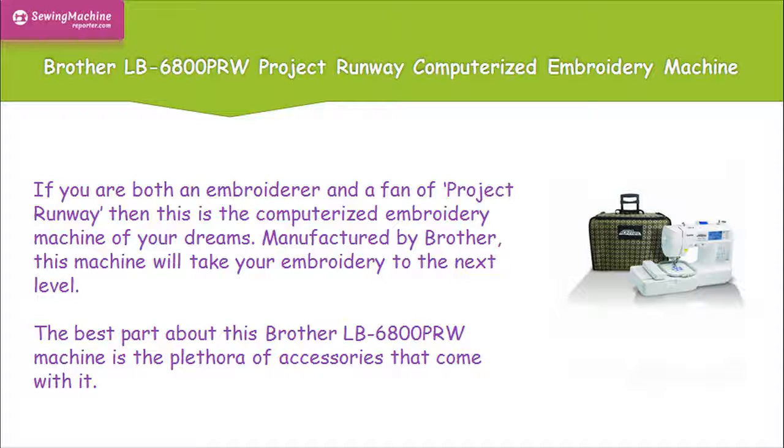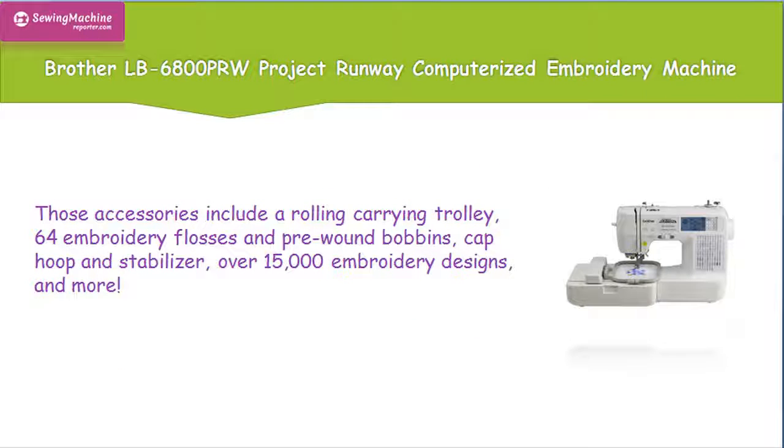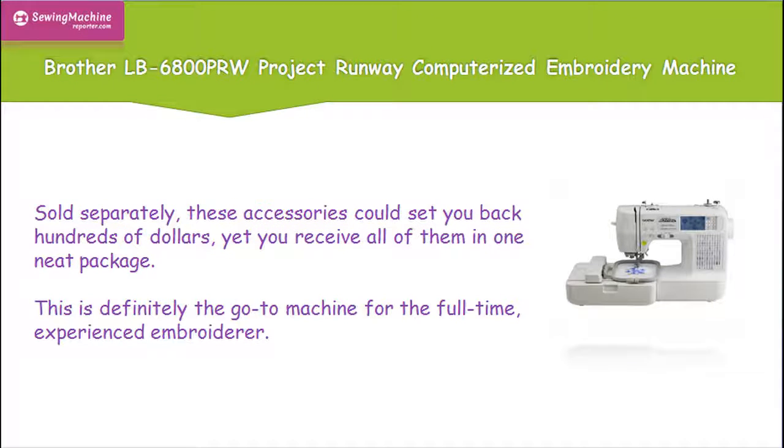The best part about this Brother LB6800 PRW machine is the plethora of accessories that come with it. Those accessories include a rolling carrying trolley, 64 embroidery flosses and pre-wound bobbins, a cap hoop and stabilizer, over 15,000 embroidery designs, and more. Sold separately, these accessories could set you back hundreds of dollars, yet you receive all of them in one neat package.